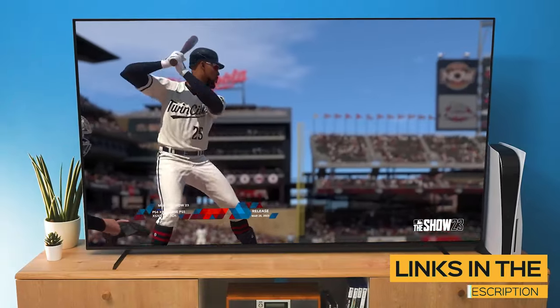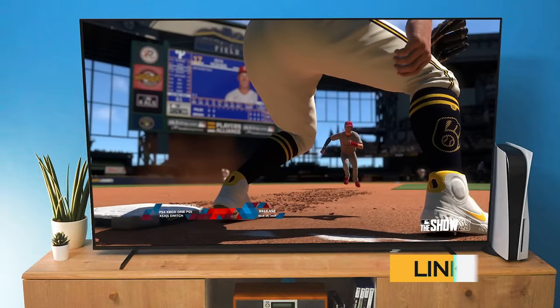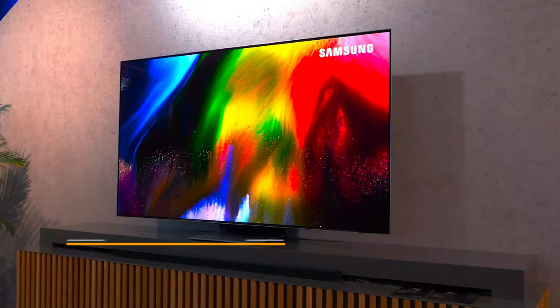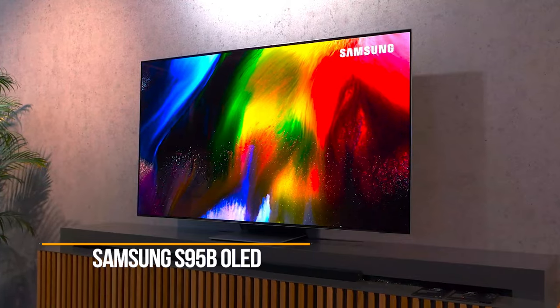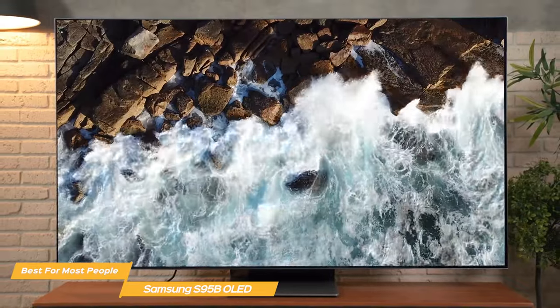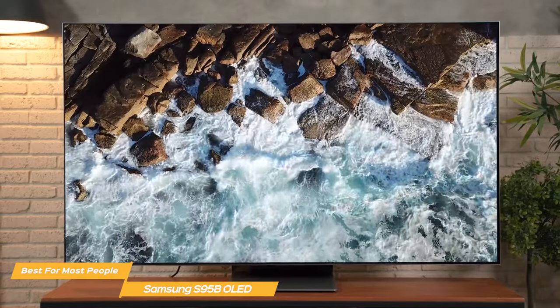All the links to find the best prices on all the products mentioned in this video will be in the description below. The products are in no exact order, so be sure to stay tuned so you don't miss anything. First on the list is the Samsung S95B OLED — my choice for the best gaming TV for most people. The Samsung S95B OLED is one of the top end gaming TVs on the market and it comes packed with features specifically designed for gamers.